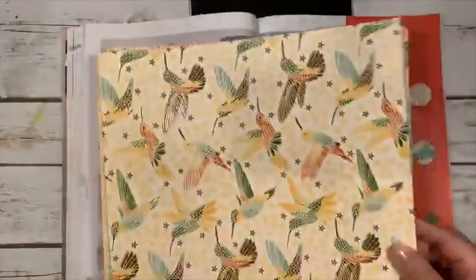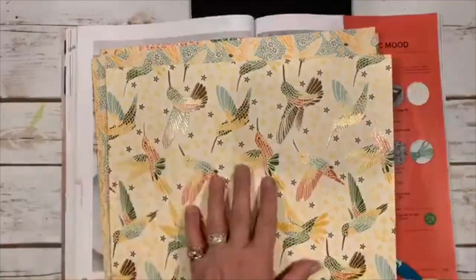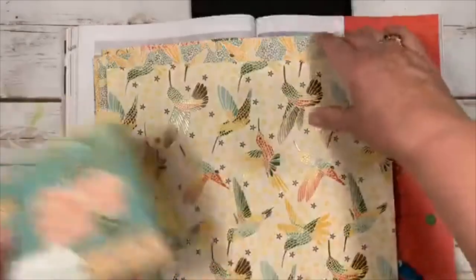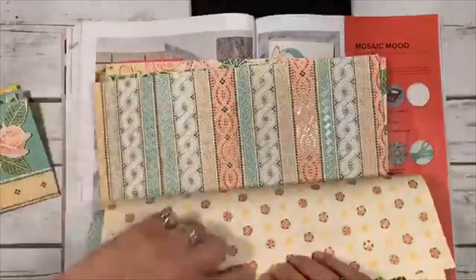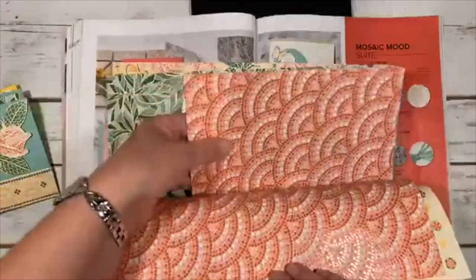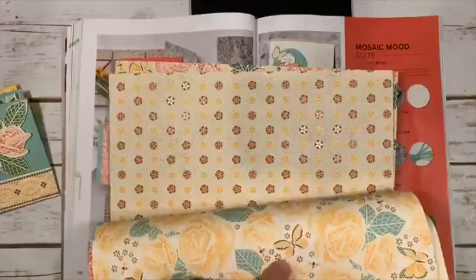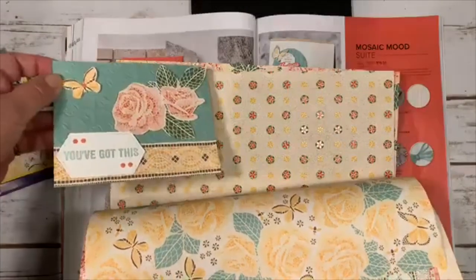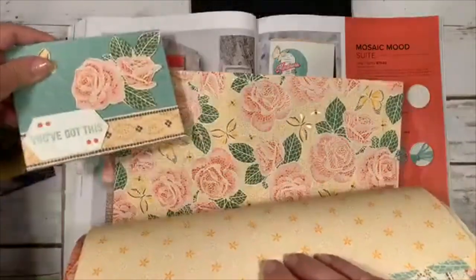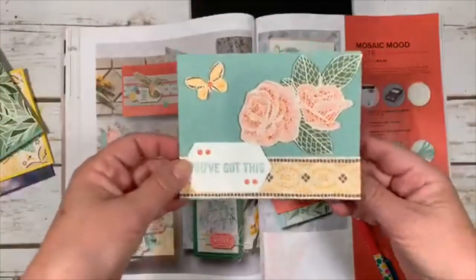Mosaic Mood — let me show you the paper. One side is glossy, the other is plain — all our paper is double-sided. The paper has hummingbirds, a mosaic side, a rope-type pattern, more mosaics in shiny and matte, leaves, flowers, butterflies, and roses. I just cut out the butterfly and leaves from the paper and made a card — embossed with a tin embossing folder, added the hummingbird cut-out over leaves, and used our new punch for a saying.